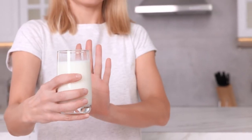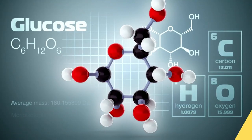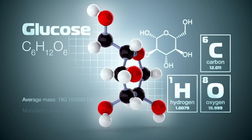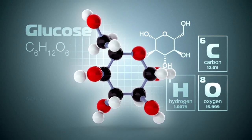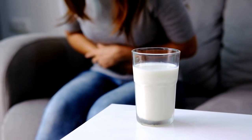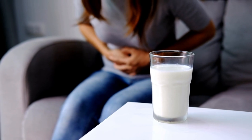Lactose intolerance occurs when the body can't digest lactose properly. This is because lactose needs to be broken down into glucose and galactose before it can be absorbed. When the body can't produce enough lactase, the enzyme that breaks down lactose, undigested lactose passes to the colon.